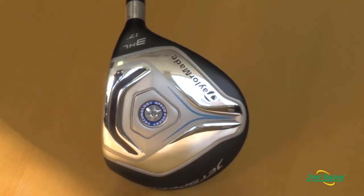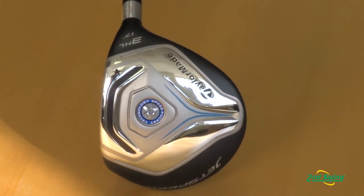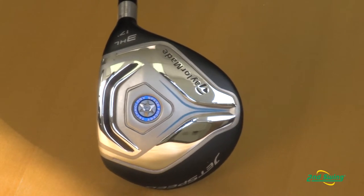One of the key technologies you'll see in the JetSpeed is the slot technology, which we started a few years back with the Rocket Balls line. Through research and development we've found ways to make that slot more efficient. We can make it deeper in the club and it's going to deliver faster ball speeds.